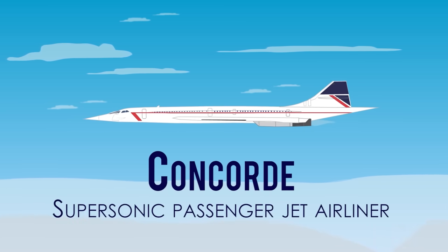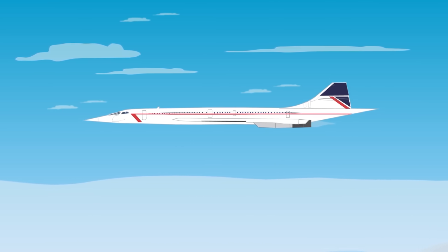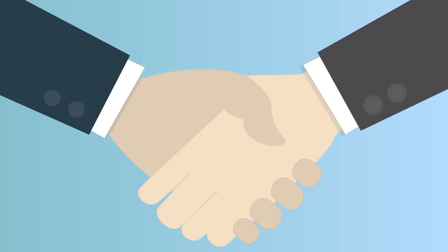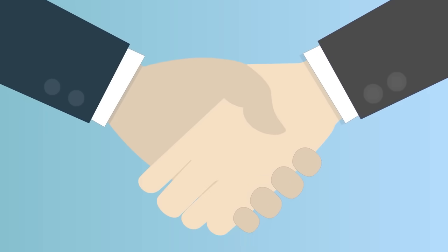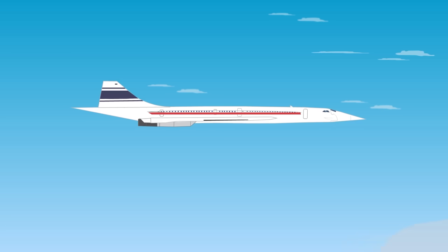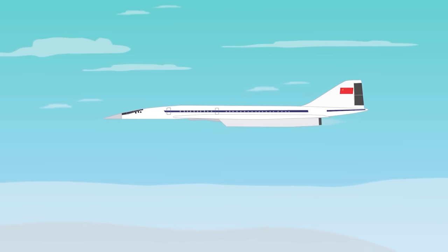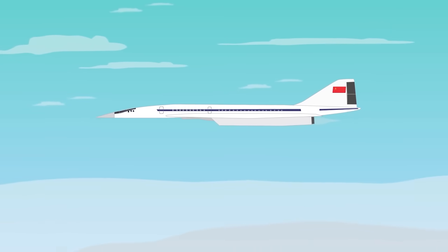Concorde — supersonic passenger jet airliner. Concorde was a cooperation project between the United Kingdom and France, who signed a treaty in 1962 to design and build a supersonic transport. Inspired by Chuck Yeager's 1947 blast through the sound barrier, the USA and the Soviet Union also planned their own versions in competition. Concorde made its first test flight on March 2, 1969 from Toulouse, France, though it had been beaten two months earlier by the Soviet Tu-144, which also resembled Concorde in appearance.